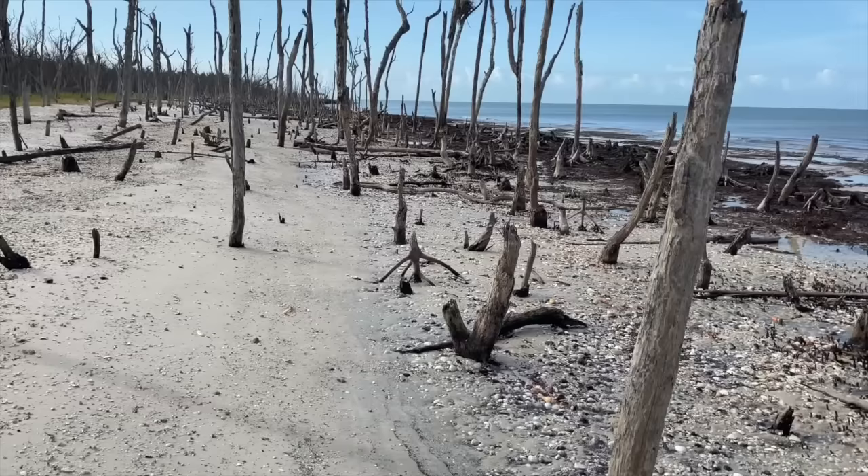It really is pretty out. I'm going to be quiet and let you enjoy some beach time.